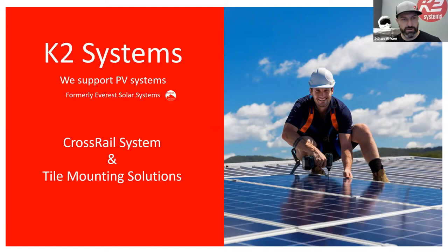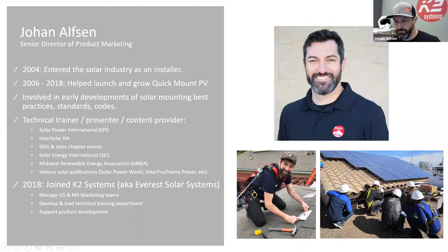Without further ado, let's get going. My name's Johan, I'm the Director of Product Marketing. I've been in the industry since 2004, started as an installer. Both Nick and I worked at Quick Mount for many years and helped get them started. I joined K2 at the end of 2018 and Nick joined just after me.